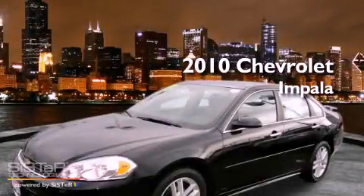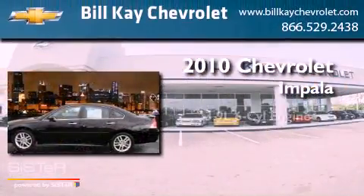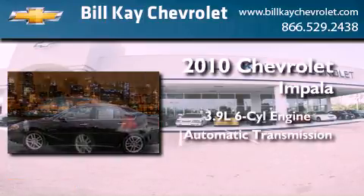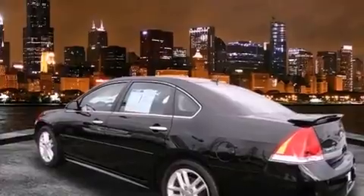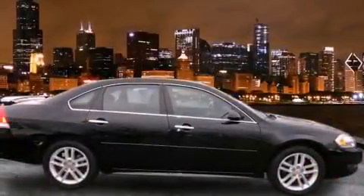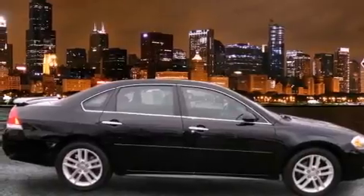This is a 2010 Chevrolet Impala. It features a 3.9-liter six-cylinder engine and an automatic transmission. Its top features include a power moonroof, a Bose stereo system, alloy wheels, and satellite radio.